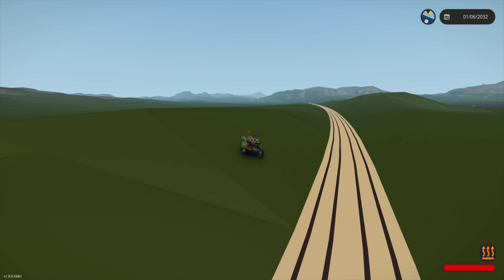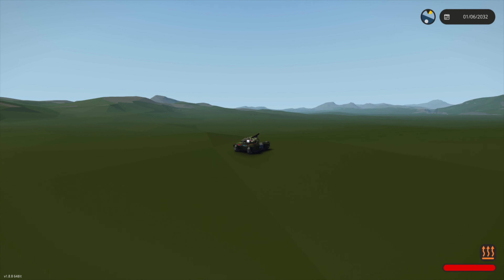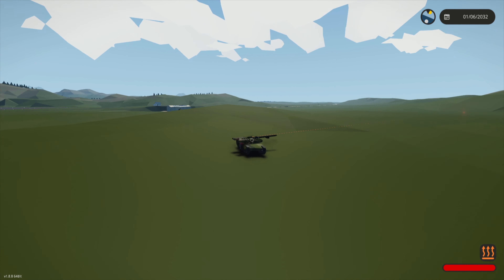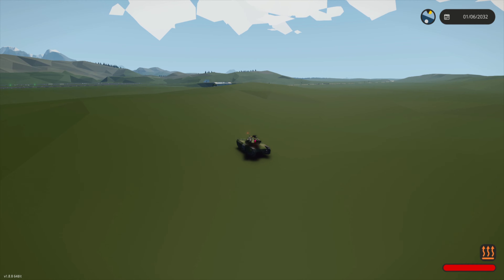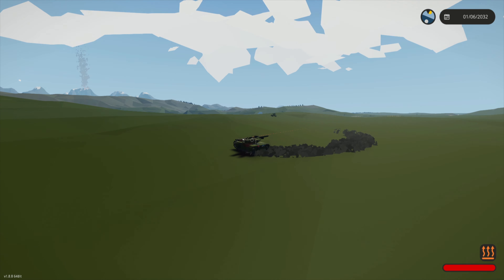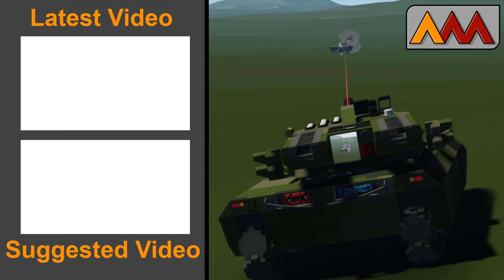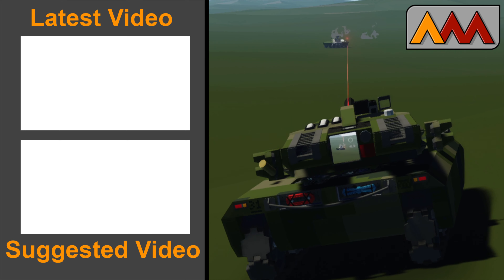That is going to be the last match for this video. We're going to take these back to base, do a little bit of testing, see how much punishment they can actually take from each other, and with that we're going to end it here. Thanks for sticking around and until next time — peace. Oh sweet Jesus, I think that was a direct hit. Oh, I'm dead!